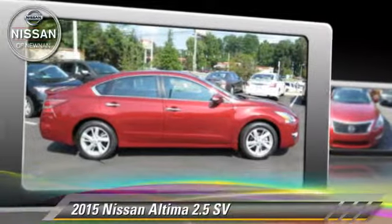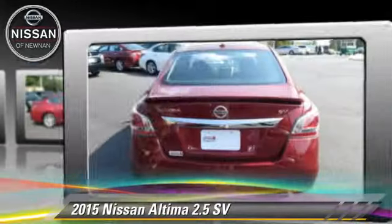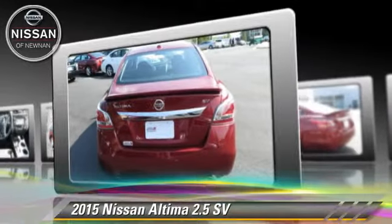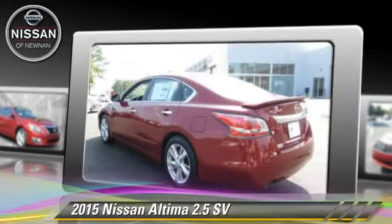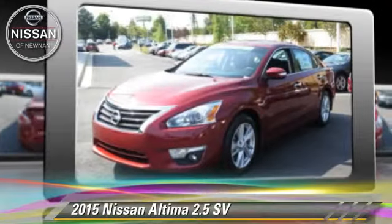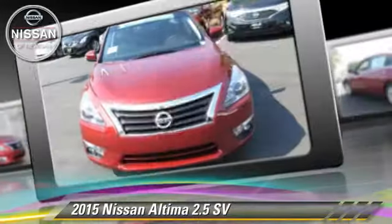The 2015 Nissan Altima 2.5, powered by a 2.5-liter four-cylinder engine with a continuously variable transmission. This vehicle is well-equipped. This Nissan features cruise control, a CD player, and tilt wheel.